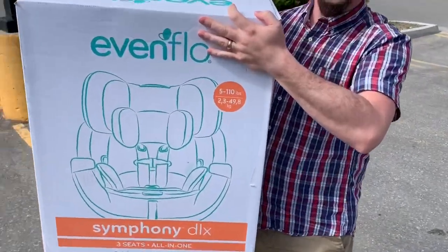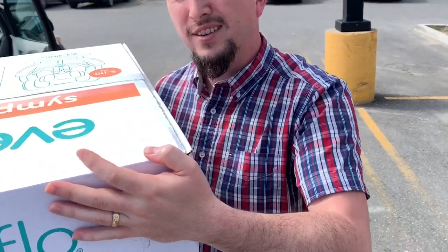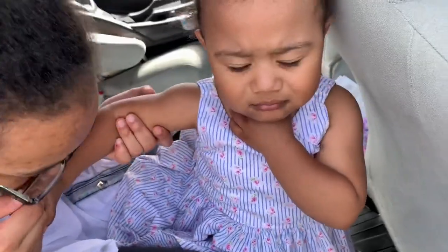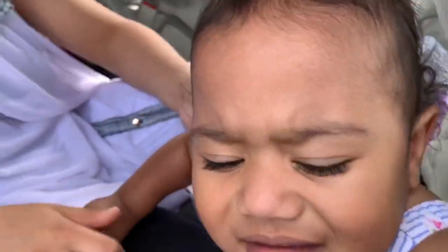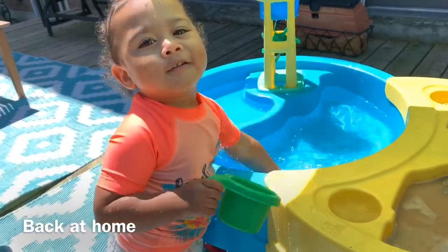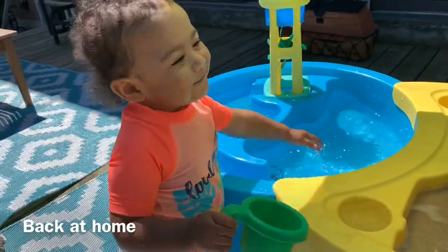We got it, guys. We got this one — the Ashlyn Gray DLX Deluxe. Yeah, perfect. You got a new car seat, Dozo. Dozo, she has to go back outside. Dozo, is this fun? Splash, splash. You're having too much fun.